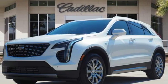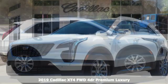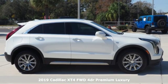Here's a new 2019 Cadillac XT4. Cadillac second to none.